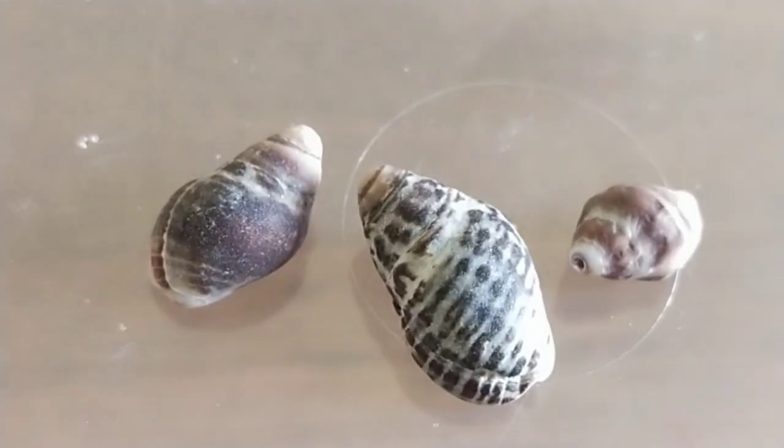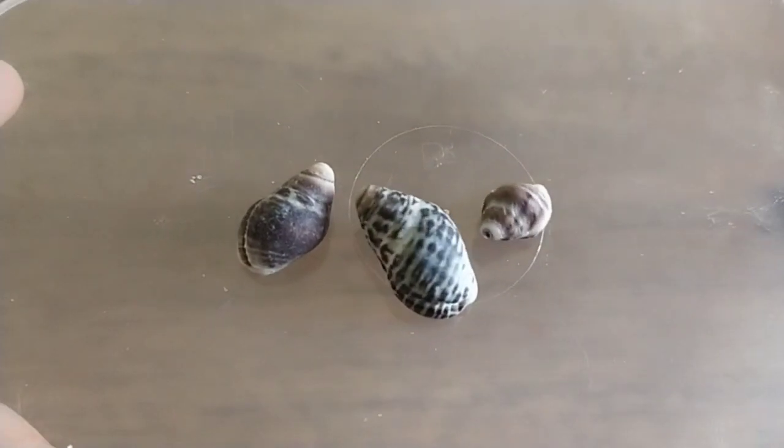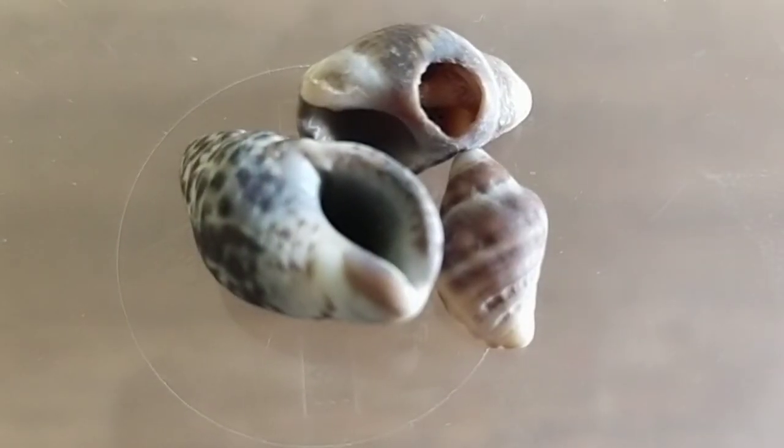We aren't sure, but we think these ones might be pheasant shells. They're very small and they have very pretty patterns on them. And this is what they look like from the underside.